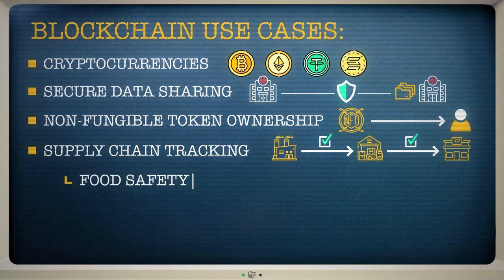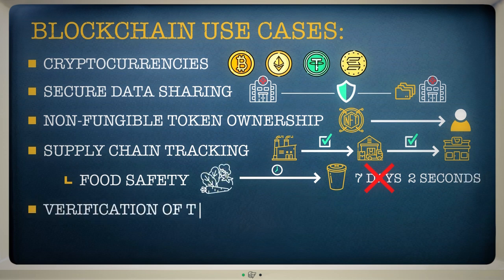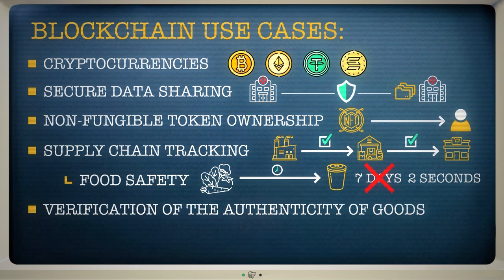Food safety is a good example. There have been incidents where vegetables have been contaminated, meaning they need to be recalled as fast as possible. Before blockchain existed, this process could take up to seven days, but now it's been slashed to just two seconds. Luxury brands have also started to embrace blockchain. In the world of designer goods, counterfeiting can be a real problem, with fake handbags sold to unsuspecting consumers. The blockchain can provide proof that a product is real.